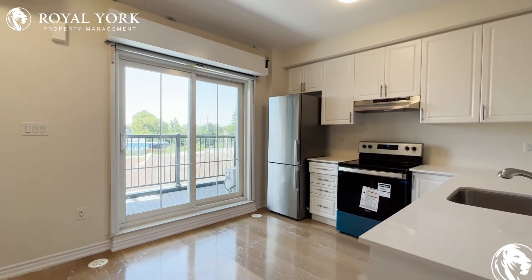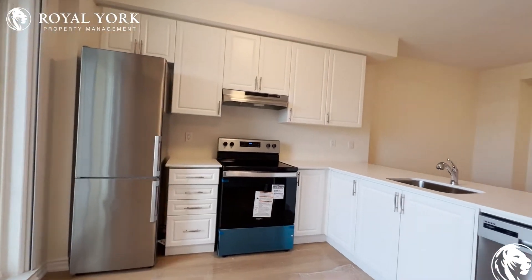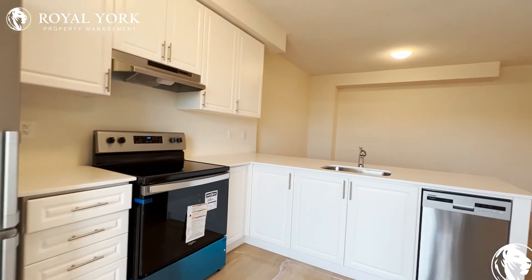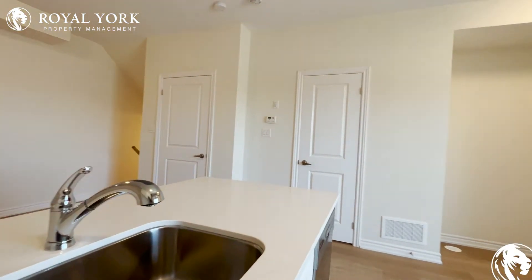You have your kitchen, which is very large. You have tons and tons of cabinet space. You have your beautiful stainless steel appliances, quartz countertops, and a very large and deep industrial sink.